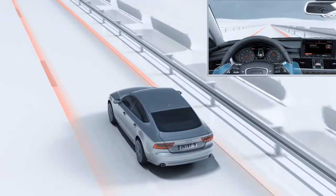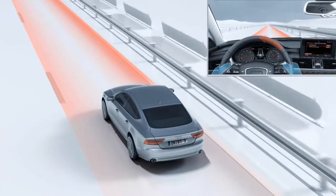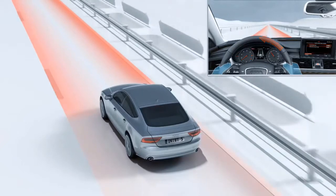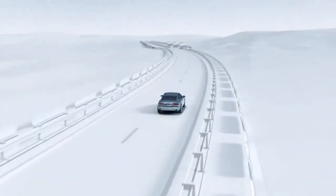This function is especially helpful when it comes to preventing the vehicle from drifting out of lane unintentionally, for example due to inattentiveness on the driver's part. If the driver selects the setting steering intervention early, Audi Active Lane Assist helps to bring the vehicle back to the centre of its lane by means of gentle corrections.